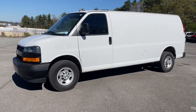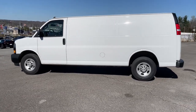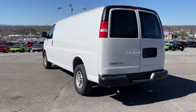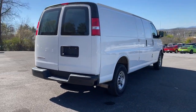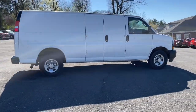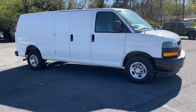Picture yourself in the 2021 Chevrolet Express. With less than 60,000 miles on the odometer, this vehicle stands out from the rest. Put your business at the forefront with this capable, well-designed Express. Spacious, powerful, and versatile, this modern, tech-savvy commercial vehicle is equipped to help you succeed.